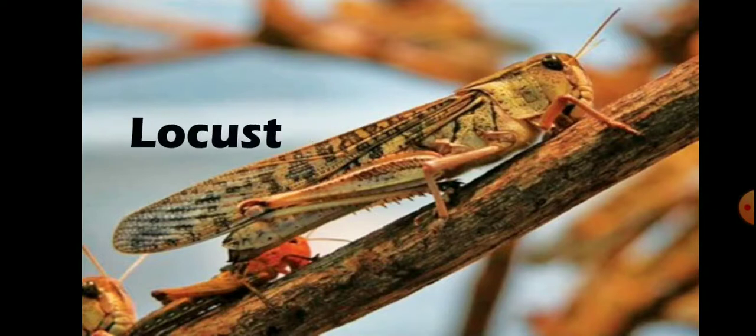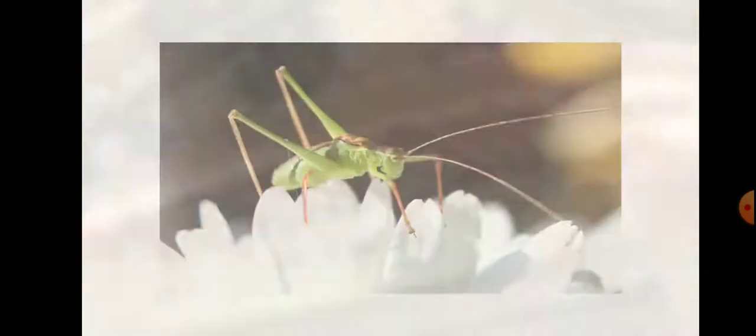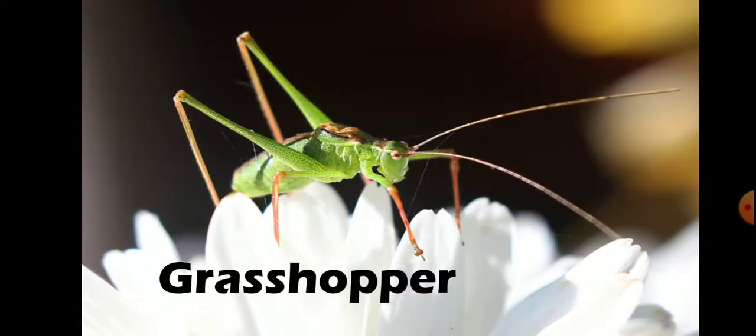Locusts cause destruction of crops. Locusts eat plant material. They are a problem because swarming locusts will strip an area of its vegetation, including the crops. Number 9 is Grasshopper.